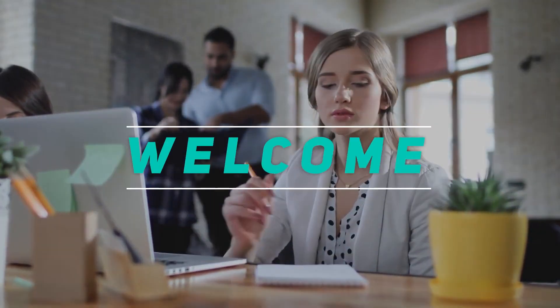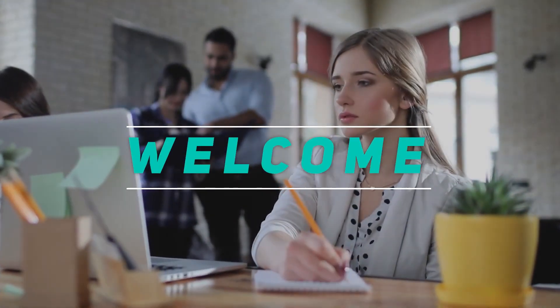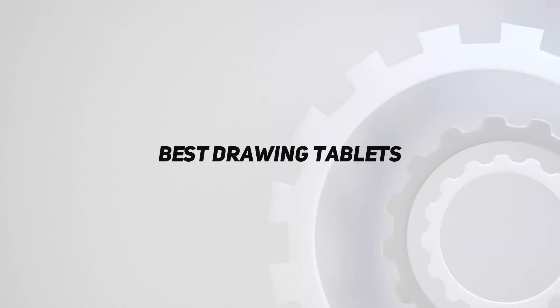Hey, welcome back to my channel. In this video, I'm gonna talk about the top 5 best drawing tablets.